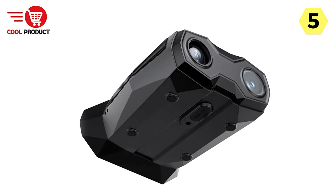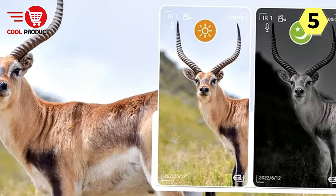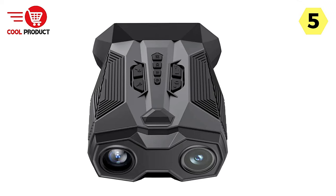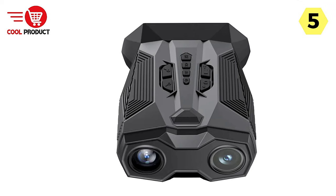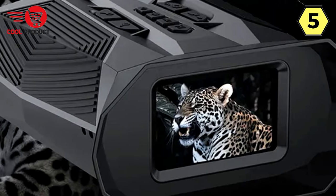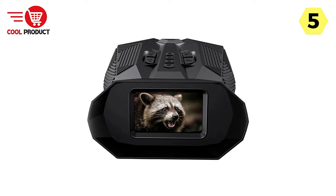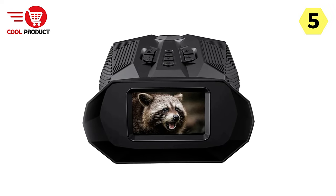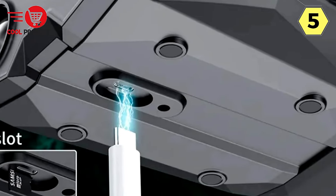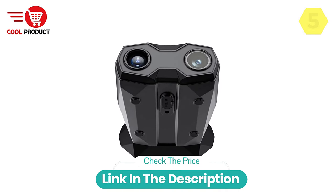The domestic waterproof rating of IP65 ensures these binoculars can withstand various weather conditions, making them suitable for outdoor use in rain or wet environments. In conclusion, the Ponbo's Digital Night Vision Binocular is a remarkable optical tool offering exceptional day and night observation capabilities, with versatile viewing distances, low-light night vision, video recording, digital zoom, long battery life, infrared spotlight, and waterproof design — an ideal companion for outdoor adventures, wildlife observation, and nighttime exploration.